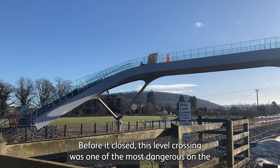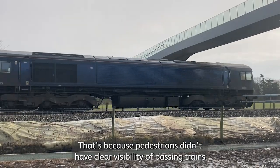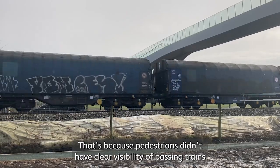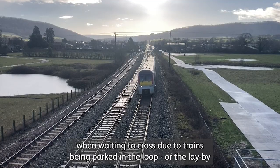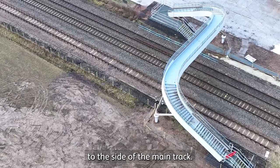Before it closed, this level crossing was one of the most dangerous on the Wales and Borders route. That's because pedestrians didn't have clear visibility of passing trains when waiting to cross, due to trains being parked in the loop, or the lay-by, to the side of the main track.